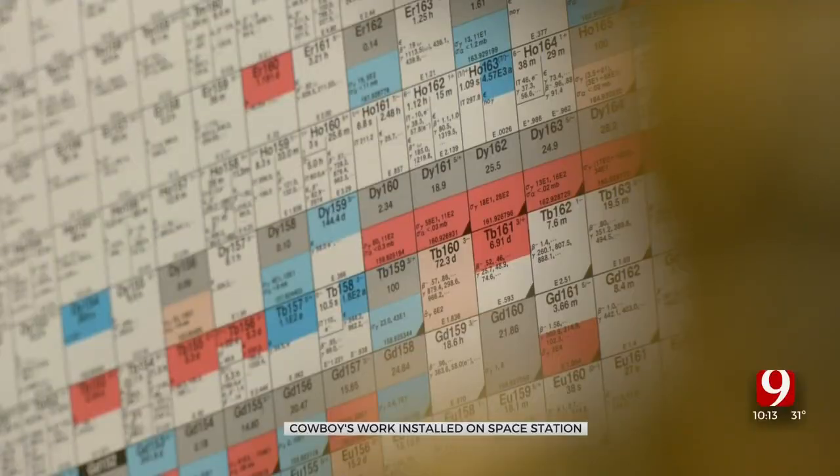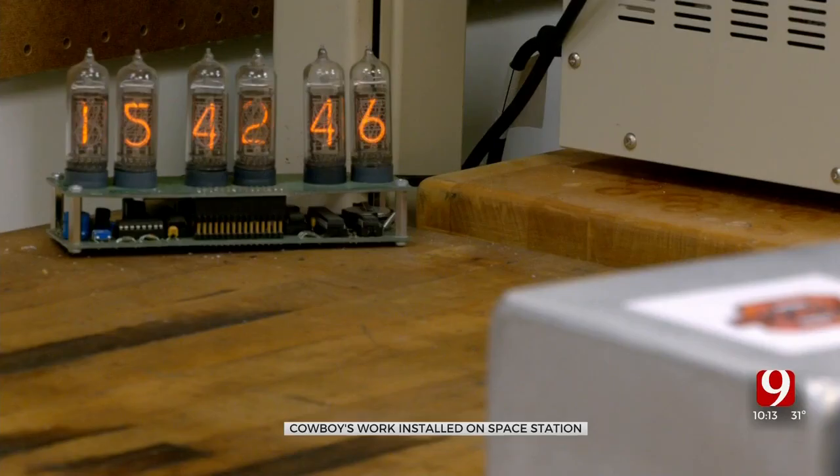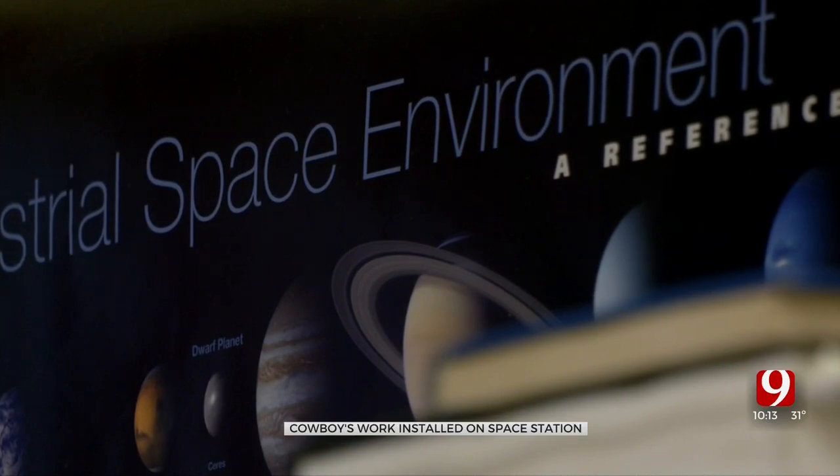Tristan Lee is an OSU physics PhD candidate. He says, 'I've just lived a large part of my life here,' and knows the only way to solve problems is to recognize they exist. He adds, 'I didn't know that I'd be doing stuff quite as out of this world like this.'